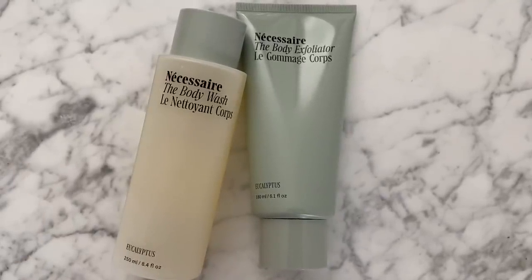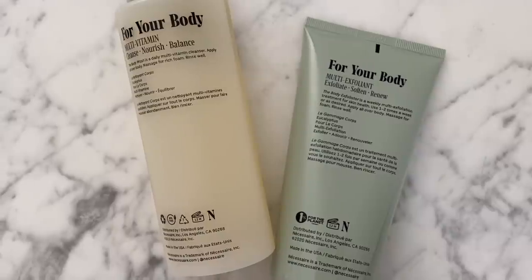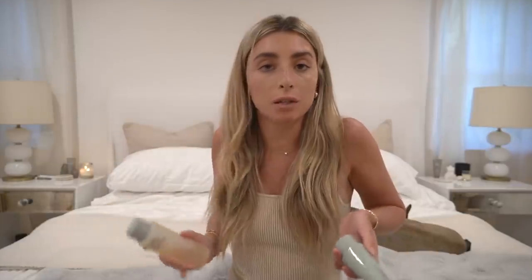For hair and body, you guys know I love Nécessaire — I realized I was saying it wrong as 'necessary.' This is their eucalyptus line for summer and I'm obsessed with the smell. I thought I liked the sandalwood better but it's so nice to have that for winter and this for summer. The body wash is amazing, and the body exfoliator is really great because it's multi-exfoliation — not just surface scraping — so it's super gentle but really makes my skin feel so soft.